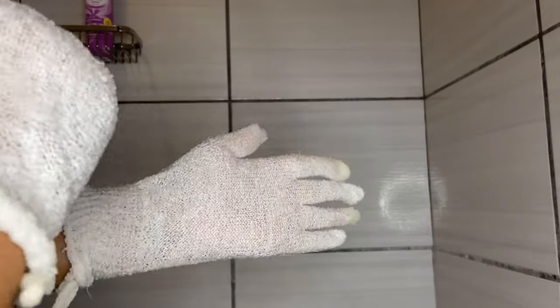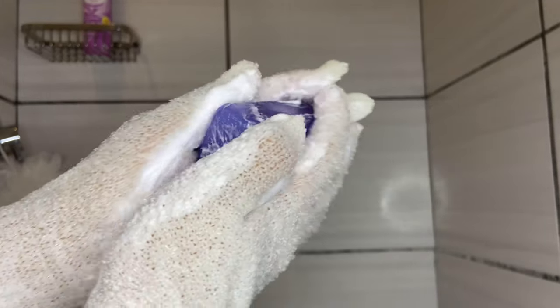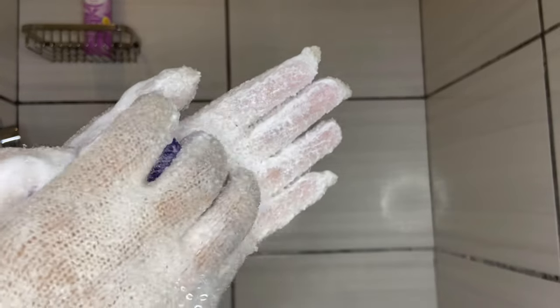As I've mentioned in my previous videos, I use these exfoliating gloves to shower each and every single day. I do not like using bath cloths or bath towels. I love these because they're not too harsh on my skin but they do give me that exfoliation.